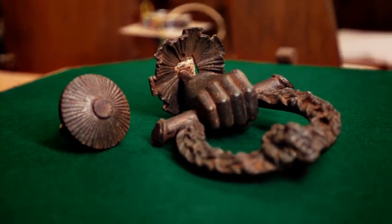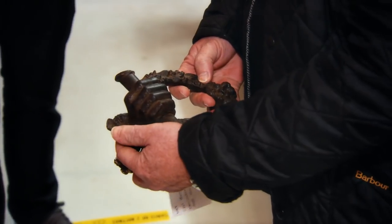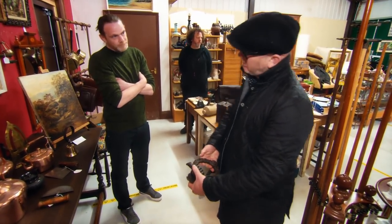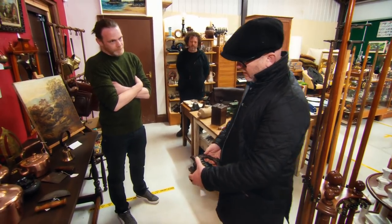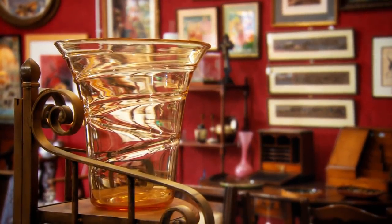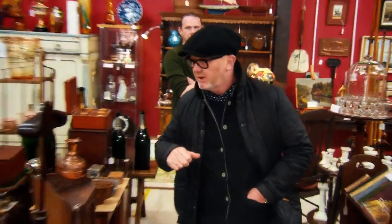This unusually complete example could be worth around £300. The dealer has £150 in it but offers it at £100. Drew accepts immediately: "That's very good of you, I'll take it." They agree to return later to settle up, and Drew moves on to the next dealer.